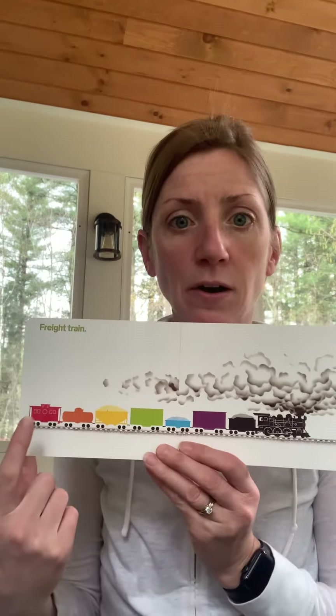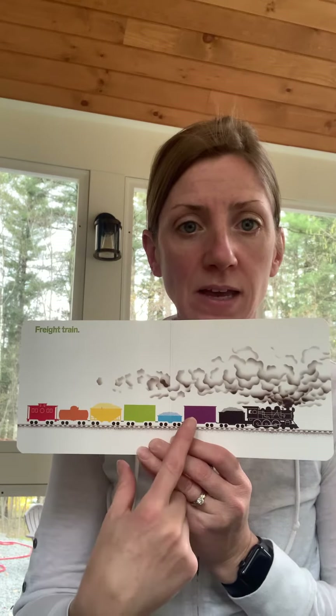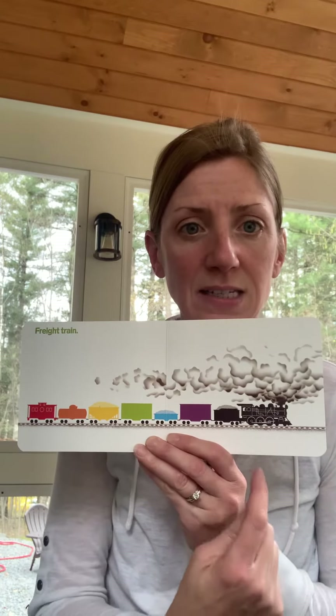Let's see how many there are. One, two, three, four, five, six, seven cars and steam engine — eight all together.